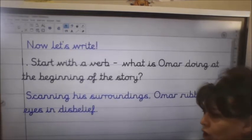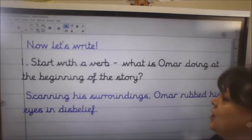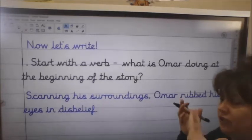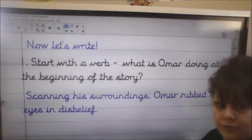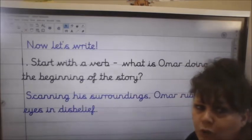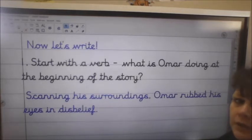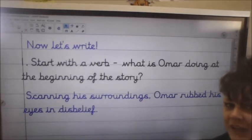We're not going to have 'Omar was in the forest. He was scared.' We are going to hook our reader in and make it far more mysterious. So I've got my verb here: scanning. So 'Scanning his surroundings, Omar rubbed his eyes in disbelief.' I'm showing not telling that he's confused — he doesn't know where he is. He's rubbing his eyes as if to say, 'What's going on?' Use a more powerful verb and make sure you've got a thesaurus. Start with a verb and hook me in with an exciting first sentence. Pause the video and have a go.